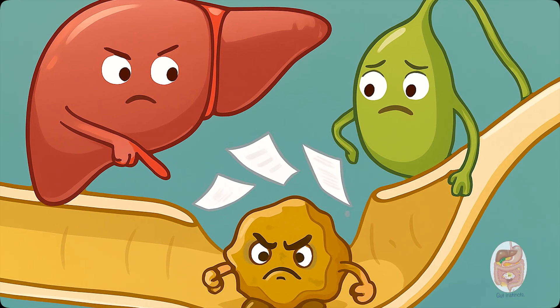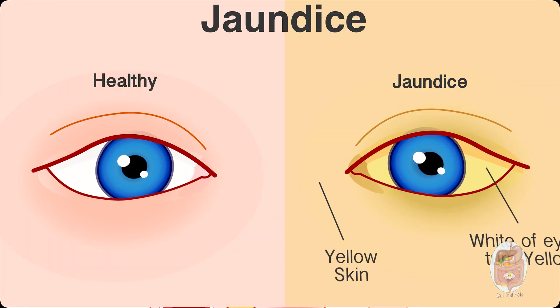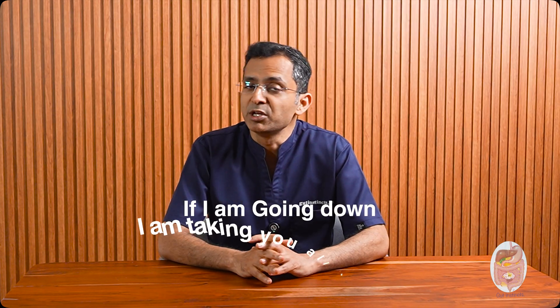It's been living quietly in the gallbladder. But once thrown out, it turns into chaos. Like the Joker from the Dark Knight movie, clogging the bile duct, causing jaundice, infections, liver and pancreas problems, bowel issues, even death. I bet that stone thought, if I'm going down, I'm taking you all with me. Hi, I'm Gaurav and you're watching Gut Instincts. Let's explore the damage a gallstone can cause when it decides to go rogue.